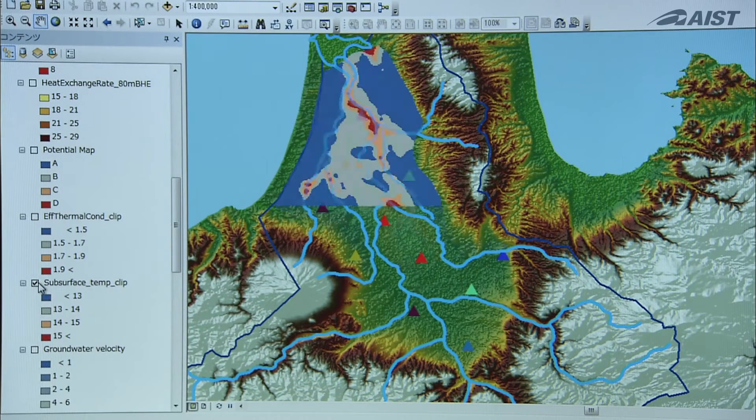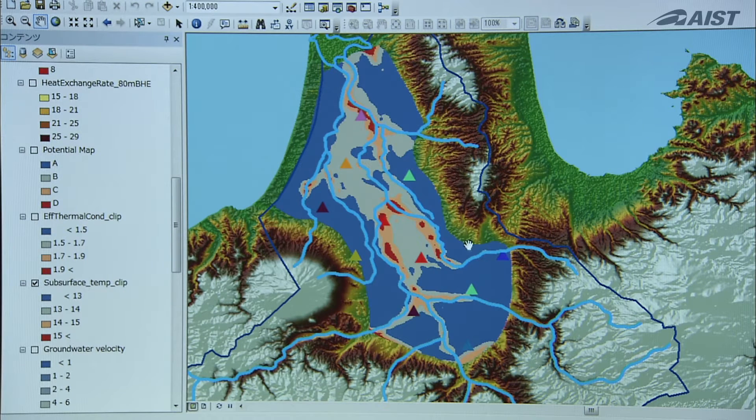Currently, work is underway to prepare a map of potential installation locations for the GSHP system in the Tohoku region, primarily in Fukushima Prefecture.